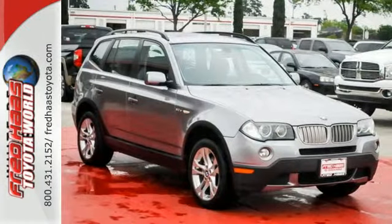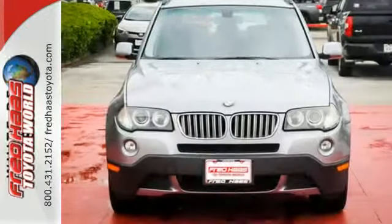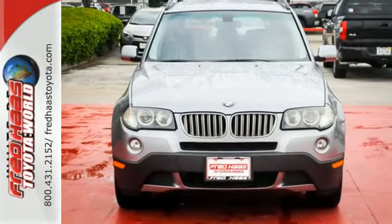Whether you're looking for a stylish, versatile, and great handling SUV for your family or your commute, the BMW X3 is always a top choice.